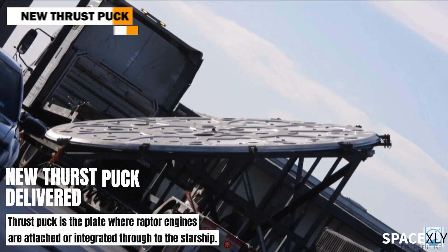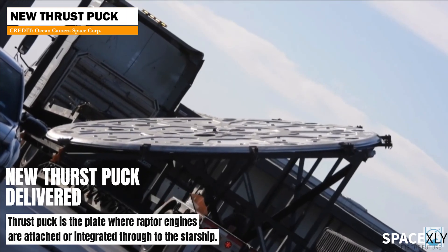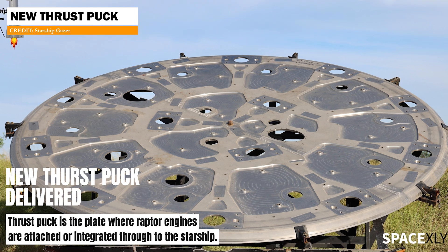A new thrust puck was spotted delivered to the build site yesterday. That could possibly be for Booster 8.